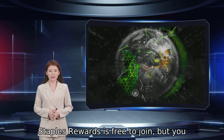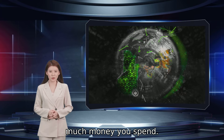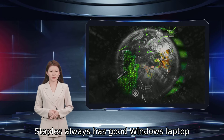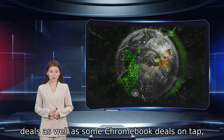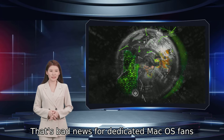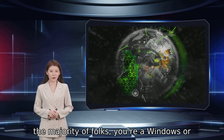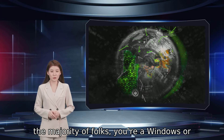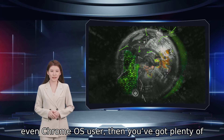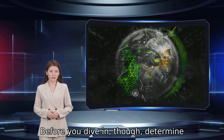Staples Rewards is free to join, but you can unlock higher tiers depending on how much money you spend. Staples always has good Windows laptop deals as well as some Chromebook deals on tap, but unfortunately MacBook deals are pretty much non-existent online. That's bad news for dedicated macOS fans, but if, like the majority of folks, you are a Windows or even Chrome OS user, then you've got plenty of bargains to pick over.